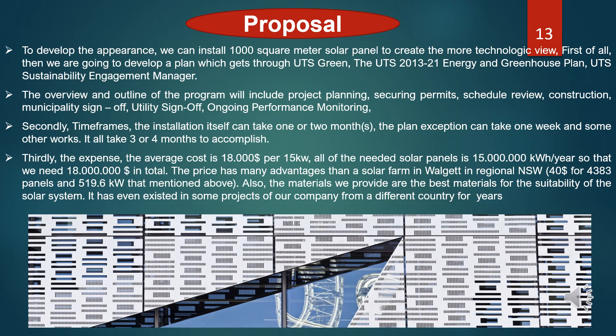We propose to cover 4 rooftop areas of UTS Building 11 so that we can install 1,000 square meters of solar panels, approximately 15,000 kW. With comprehensive cover by solar panels, Building 11 will glitter like a gem among the UTS campus and become iconic architecture on Broadway Street. UTS Building 11 is currently covered by angled semi-transparent binary screens encasing the building, overshooting the structure by up to 16 meters. The screens are made of aluminum sheets with binary code. To develop the appearance, we can install 100 square meters of solar panels to create a more technology-forward view.